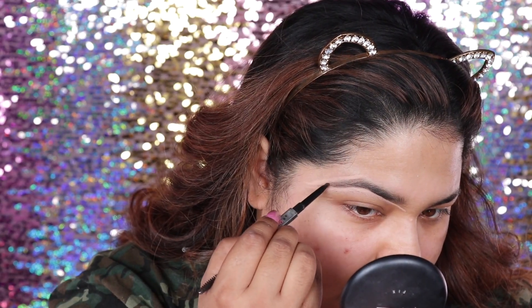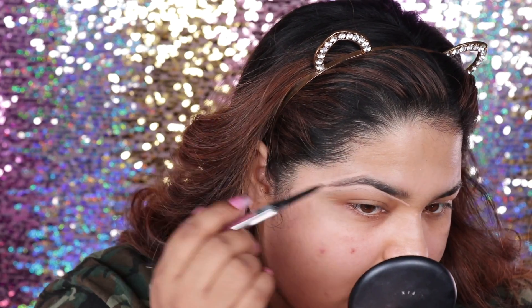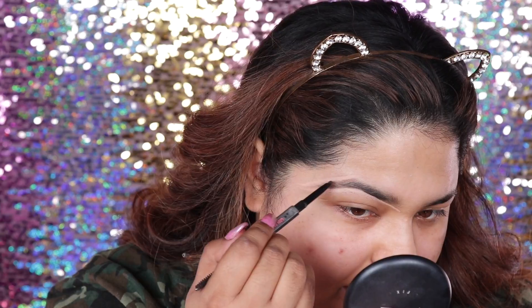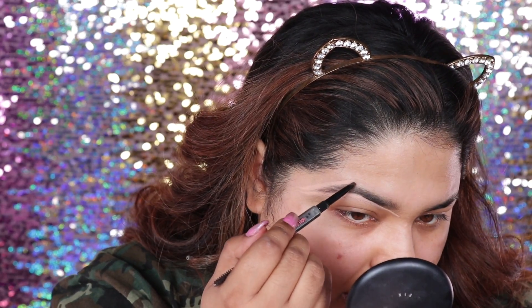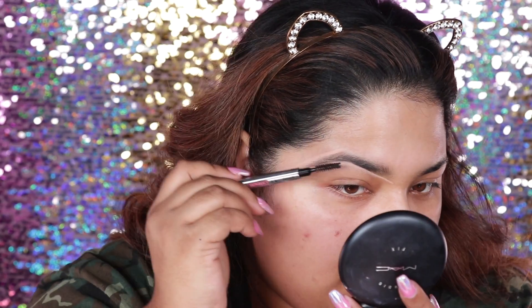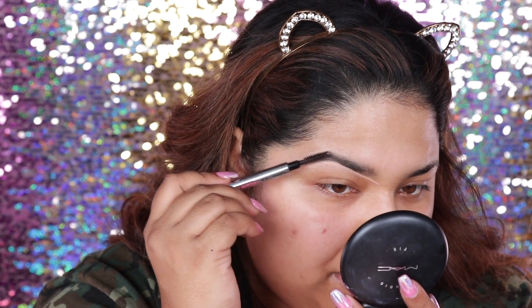And all you're doing is doing really short strokes. You don't want to do super heavy strokes because a lot of the times these pencils will skip and then you'll get a very harsh lined brow look. You'll almost look like you have Sharpie brows.